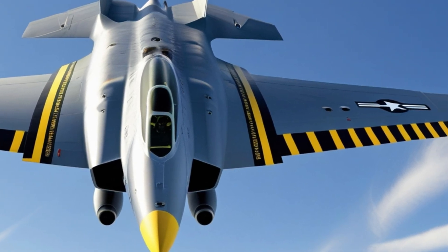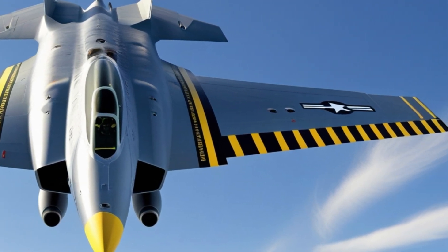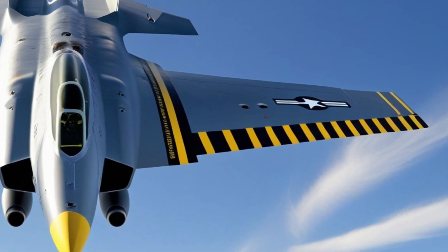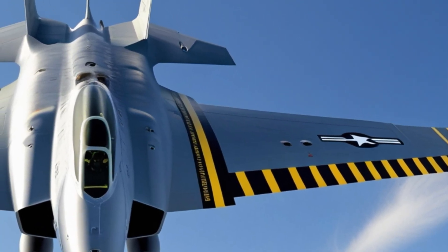The F-111 Aardvark 2025 honors its iconic legacy while evolving to meet today's demands. Its exceptional performance, innovative design, and unparalleled efficiency solidify its place as a leader in military aviation. From deep penetration strikes to tactical missions, this aircraft is built to handle it all.